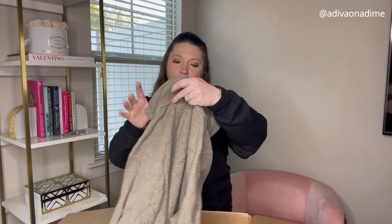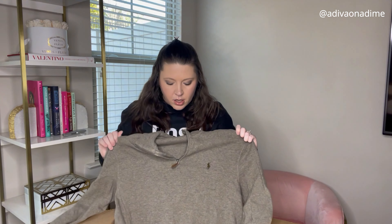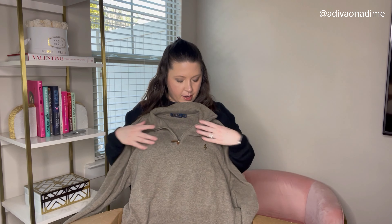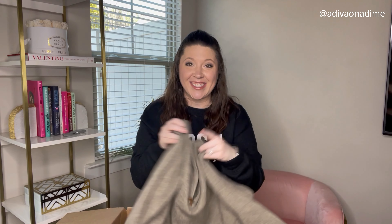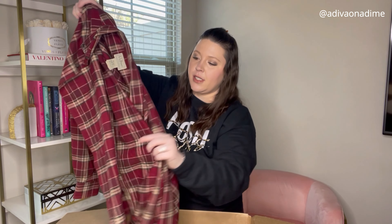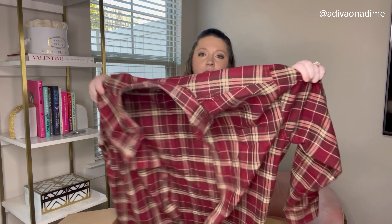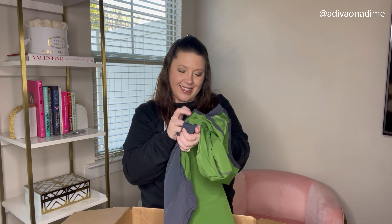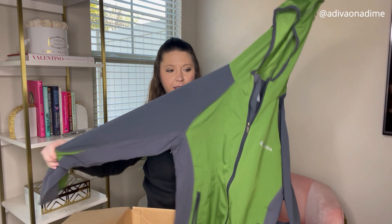And another Polo Ralph Lauren, size medium — I love this color, great neutral color, half zip, and love the brown logo on it. It's in great shape, I love this. Next one is LL Bean, size medium — shirts like this do sell well for me and usually quickly. It is in great shape, love the colors as well.